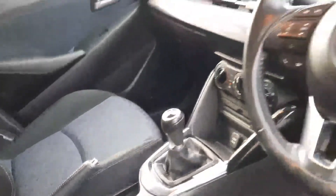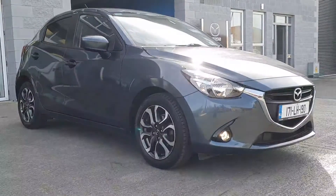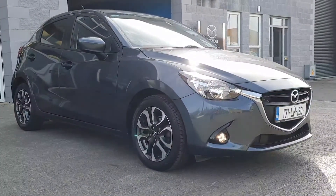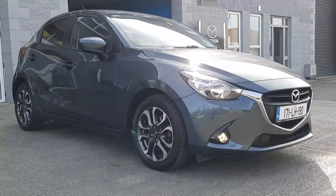A 5-speed manual gearbox and a 1.5 petrol engine so it's very economical. This car is a one-owner car sold and serviced by ourselves with a low mileage. So if you want to get your hands on it, give Alan or myself a call, text, WhatsApp or an email and we'll be happy to help.